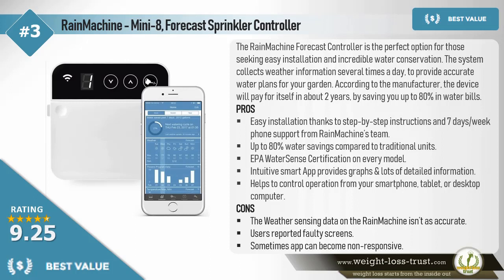Pros: Easy installation, thanks to step-by-step instructions and 7 days a week phone support from Rain Machine's team. Up to 80% water savings compared to traditional units. EPA WaterSense Certification on every model. Intuitive smart app provides graphs and lots of detailed information. Helps to control operation from your smartphone, tablet, or desktop computer.